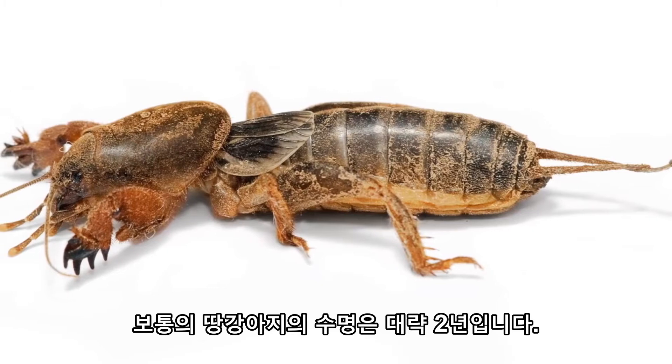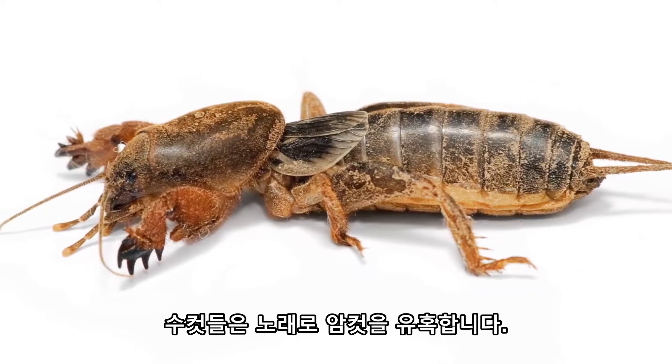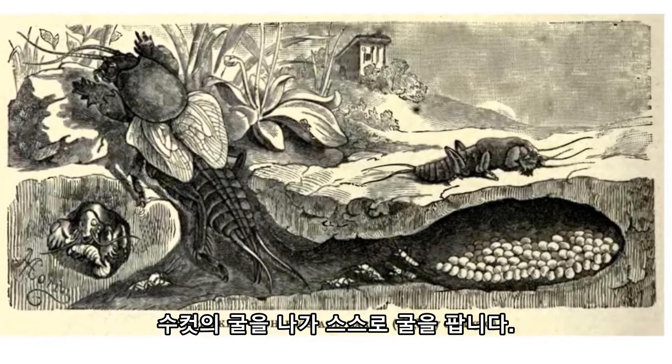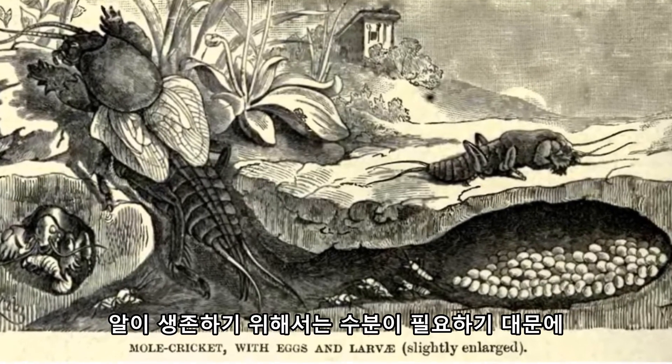Most mole crickets live about two years, so the pressure is on to reproduce. The males of the species are the burrow owners, attracting females with their song to come stay at their bachelor pads. The females will dig out a new chamber in the male's burrow for laying her eggs, or the female may fly away and make her own after they have mated. Different species do it differently, and interestingly, only the females can fly.